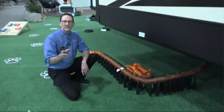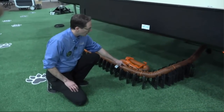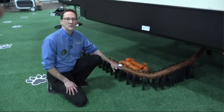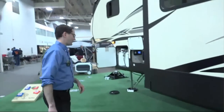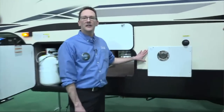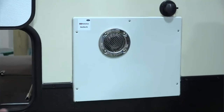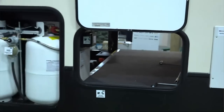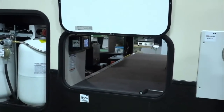Over here we have the Camco 20-foot Sidewinder hose that allows you to empty your tank. Not only does it come with a 20-foot hose, but you can also separately have a hose support system to keep it off the ground from getting dirty. Over here we have the Suburban Nautilus RL instant water heater that allows you to have hot water within your coach. And the MEC regulator combination hose is a great product for your propane.